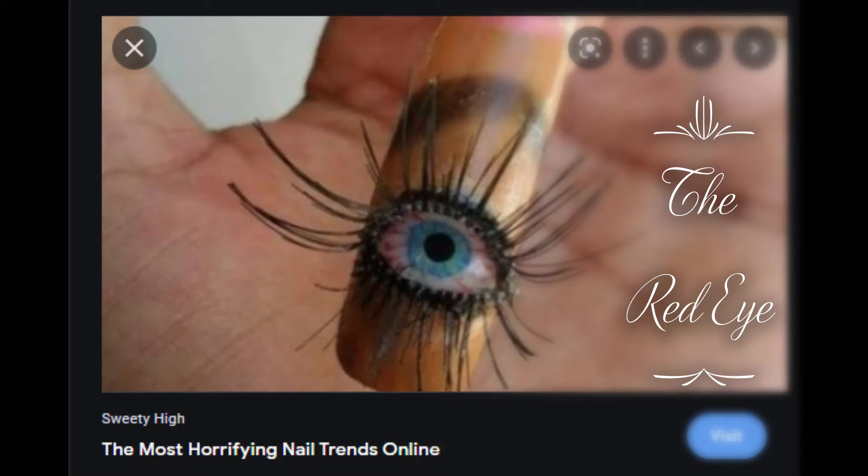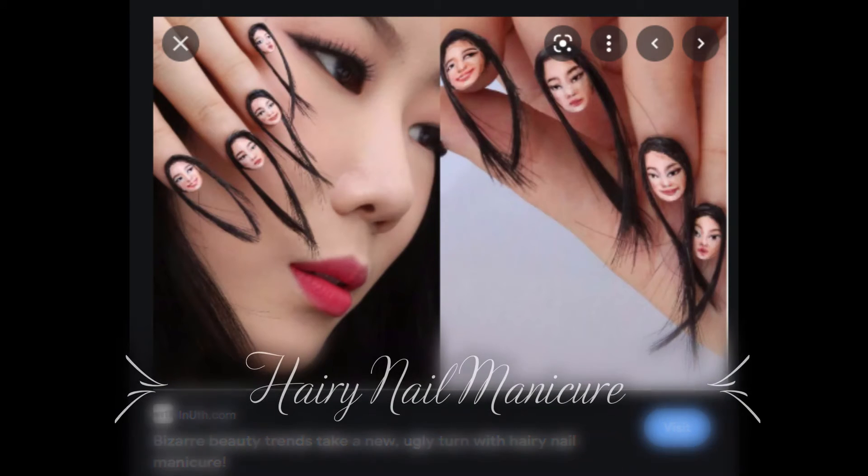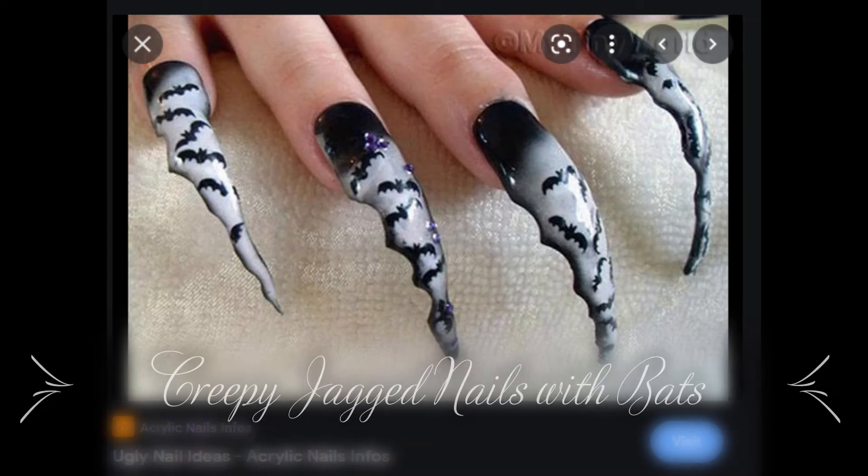Here we have scary Halloween nails — this is Edward Scissorhands. These nail trends are just way, way out there for me. I would not wear this. Look at his hair — they must be press-ons because there would be no way for you to wash. It's just too much.